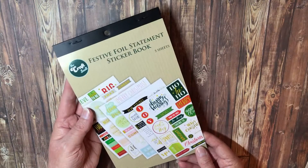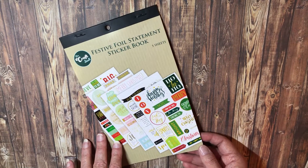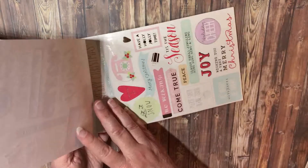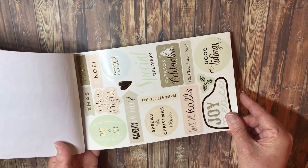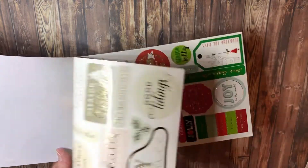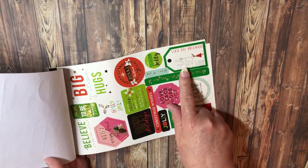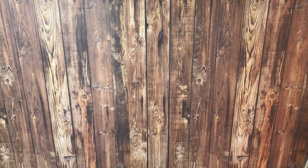I also found this foil sticker book, and I thought it'd be good to use in my Christmas planner. They had two sorts - one was just plain gold words, but I liked the festive looking ones. They're all gold with all different words. It's a really good price - about $4 for five sheets with gold foil. I love this page: 'big festive hugs' and this little elf counting down the days with the reindeer, bell, and holly.